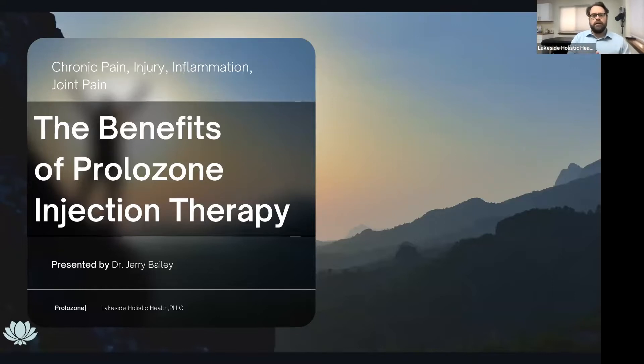Prolozone is an injection therapy we use here in the clinic. It's for chronic pain, injury, inflammation, and joint pain, and there are some really amazing benefits. Dr. Pam does not use it — I do the injections because this is what I specialize in. In this webinar, we're going to help you understand what this is, how it works, and how it can benefit you.